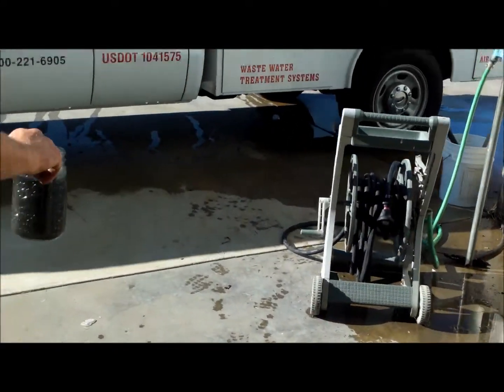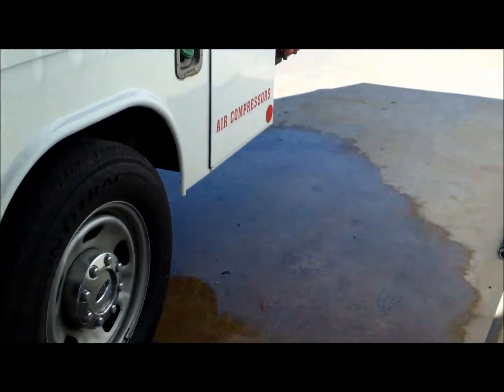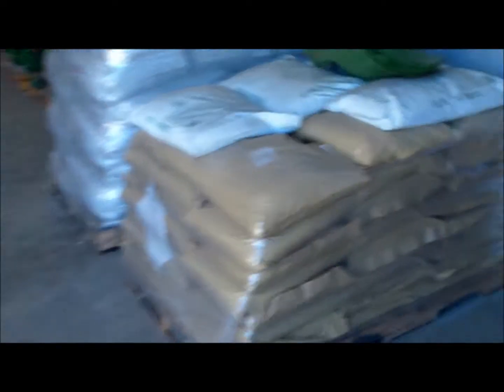This whole system is a micro-biological system, where we have added two clarifiers for additional capacity. In the clarifiers is the start of the microbe process, where we inject a liquid microbe and begin to aerate the system.